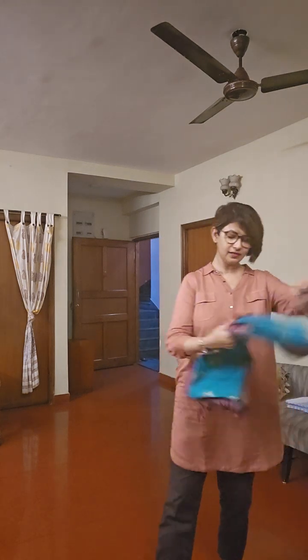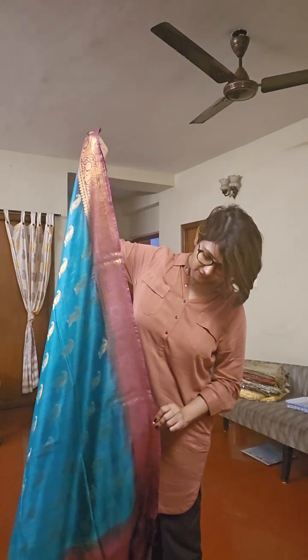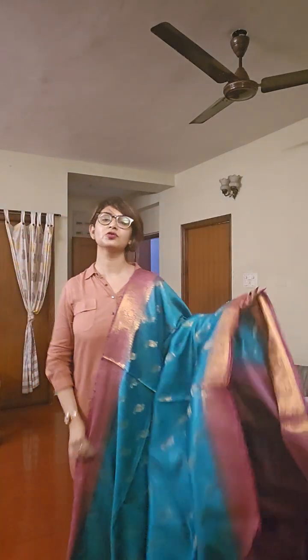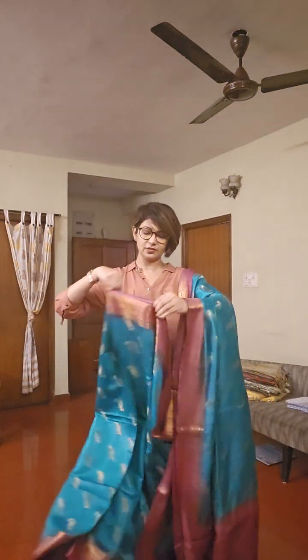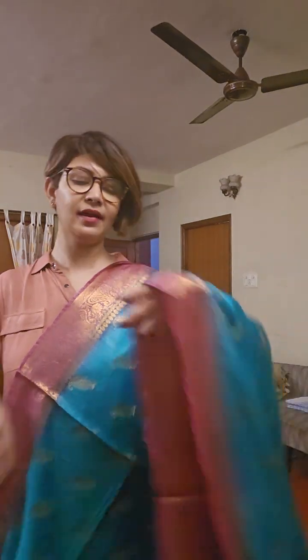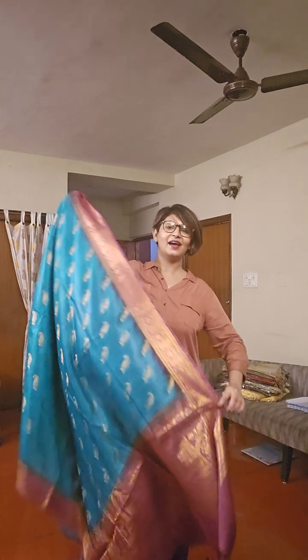The next saree is a green and brown combination with buta work. I never show the same color twice in one video. The buta has a diagonal composition, which is unique. This is the pallu area and the overall design. For those wondering, this is a bluish green color — a rama green kind of tone with a cross tone as well. This is the blouse piece of the saree. If you really like the saree, take a screenshot, send it to us, and we will share availability and price.